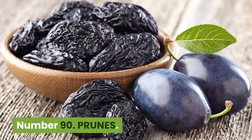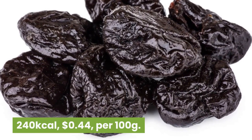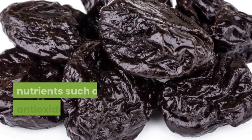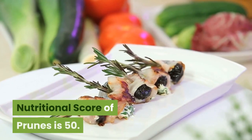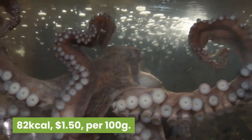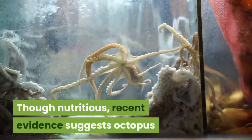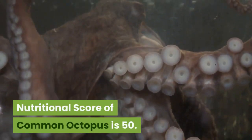Number 90: Prunes. 240 kilocalories, 44 cents per 100 grams. Dried plums are very rich in health-promoting nutrients such as antioxidants and anthocyanins. Nutritional score of prunes is 50. Number 89: Common octopus. 82 kilocalories, $1.50 per 100 grams. Though nutritious, recent evidence suggests octopus can carry harmful shellfish toxins and allergens. Nutritional score of common octopus is 50.